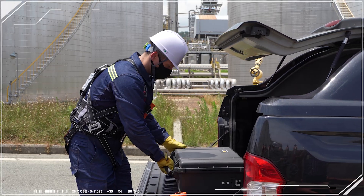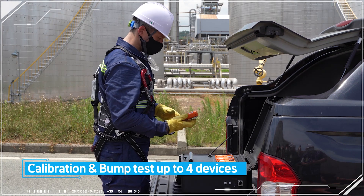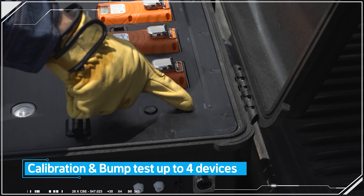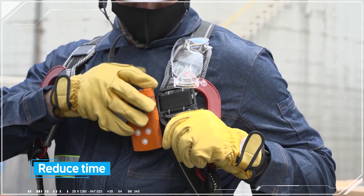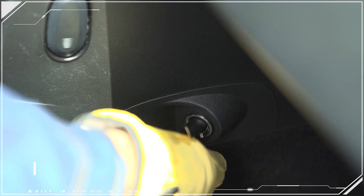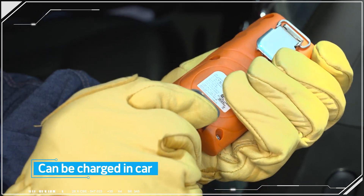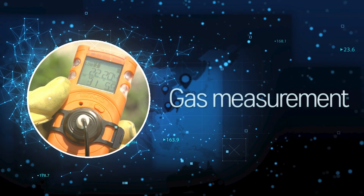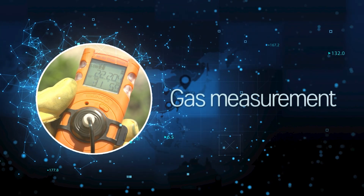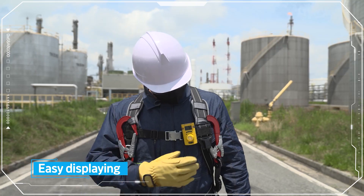The docking station maximizes MGT detector performance. In order to reduce operation time, the docking station can calibrate and perform the bump test for up to four devices at a time. It can also be charged in a car, and its intuitive display makes it easy to use.